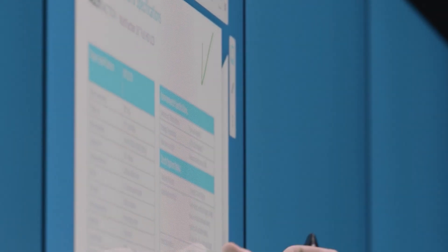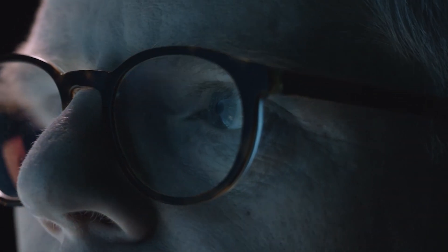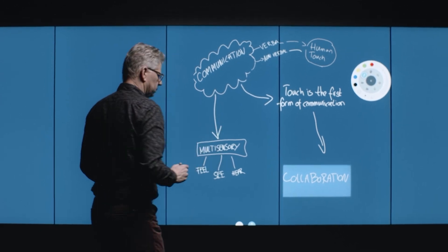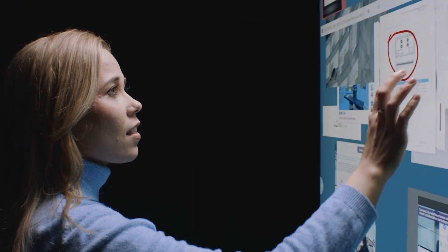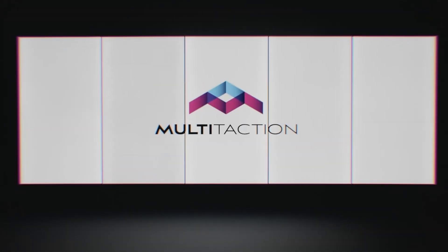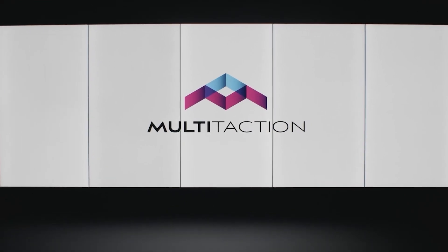Drive your meetings, present, collaborate. Whether remote or in-person, Multi-taction Canvas provides the tools to empower your meeting experience. The ultimate in high performance — hardware and software designed to delight. The only interactive displays driven by machine vision. Multi-taction.